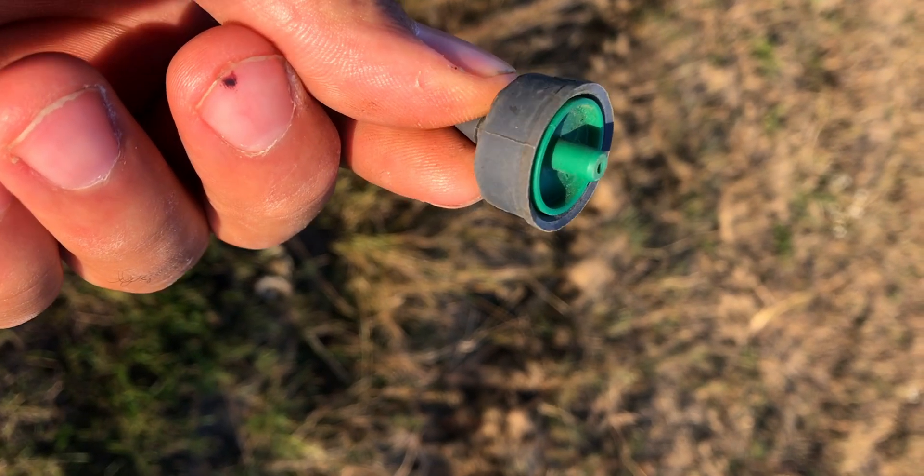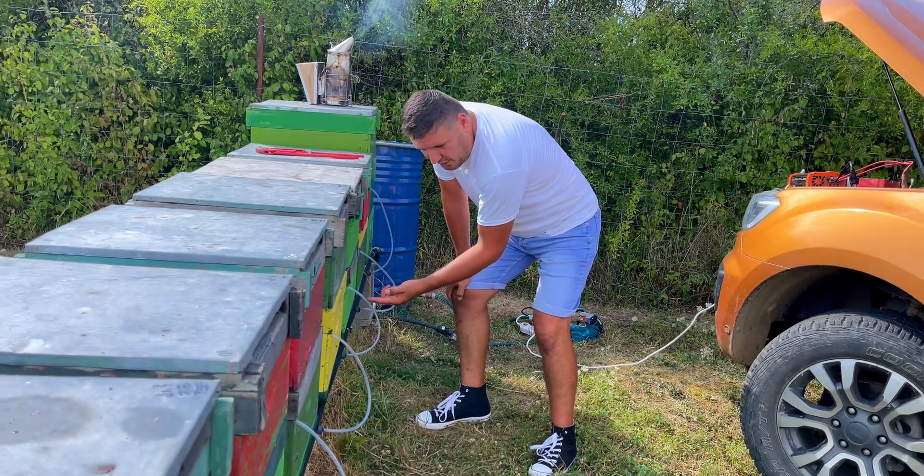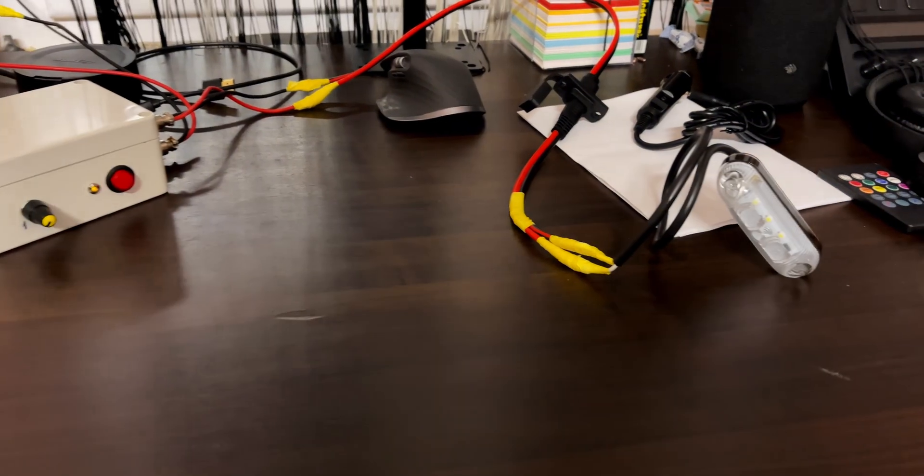Currently we are using adjustable drip nozzles that ensure each hive receives an exact amount of syrup. Starting this February, we are rolling out the system across our entire apiary. This includes using solar panels and battery backups to make the system completely autonomous. We are working on making this system scalable for all beekeepers regardless of the size of their apiary. Once the beta testing phase is complete, we plan to make this intelligent stimulation module available to everyone.